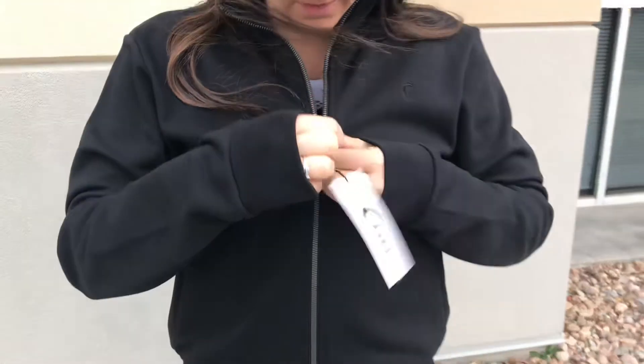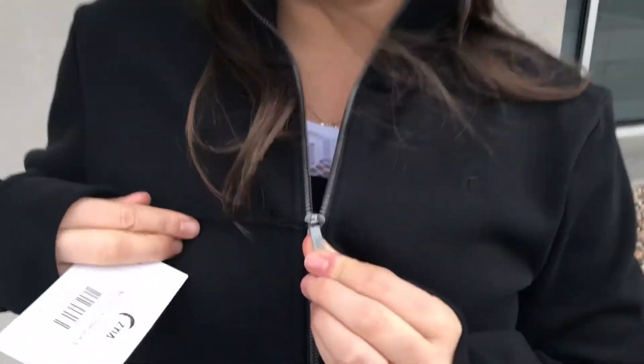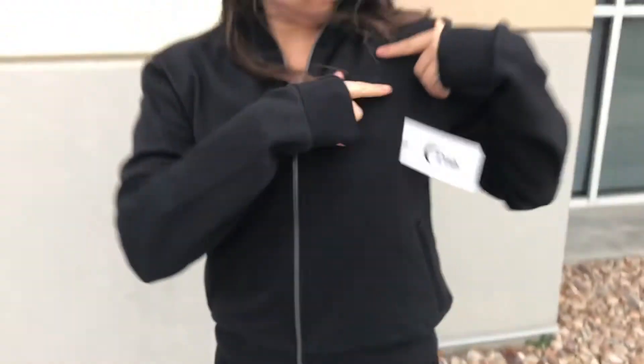It's got this cute collar at the top with spandex as well, a nice zipper, and also the cute moon detailing on that zipper. Moon detail here.